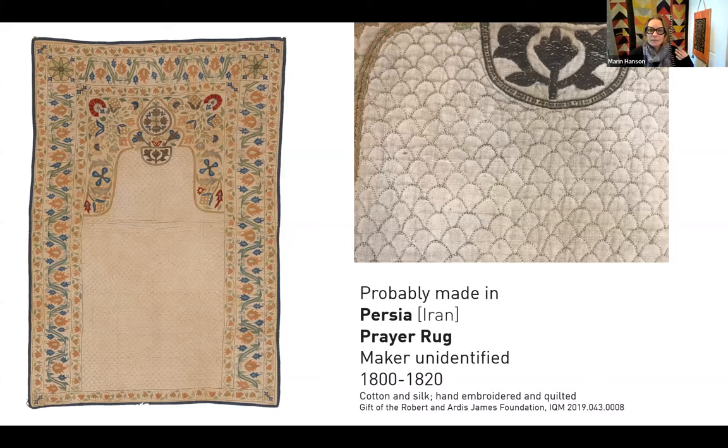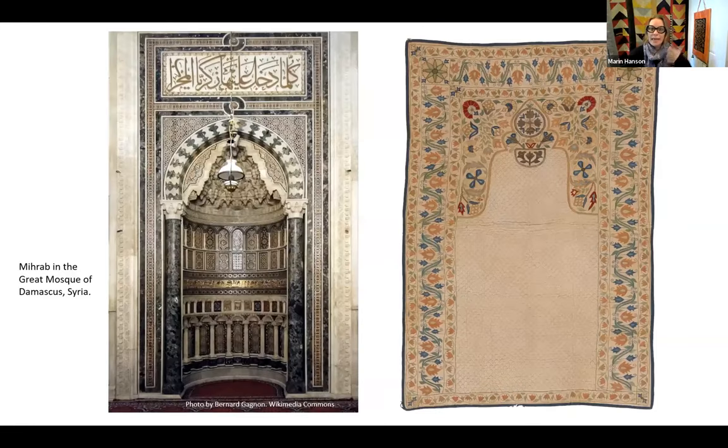That's what this rug would have done for its owner and maker — imitating a sacred place that's part of people's everyday lives. The shape of the embroidered portion of the prayer rug is meant to resemble the mihrab, or sacred niche in a mosque that faces Mecca. I just love that a textile, a quilt, can be made into a sacred space and function as a portable place of worship.